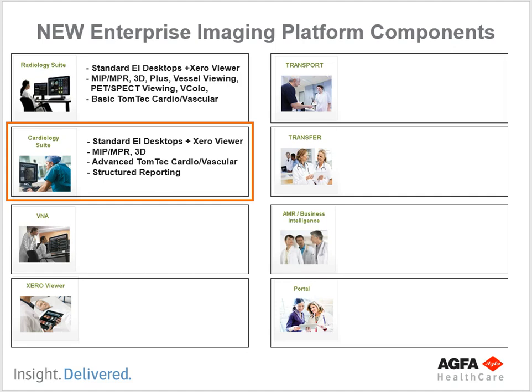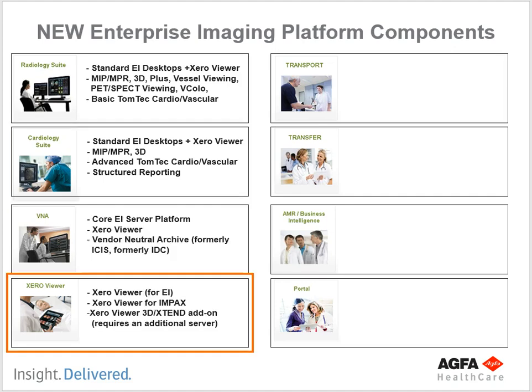We'll also be adding the Cardiology Suite — it uses the standard Enterprise Imaging desktops plus the Zero Viewer and also has structured reporting specifically for cardiology. Even though this is a radiology informatics program, there's a whole other side of cardiology PACS. We haven't been able to train our students on it until now, but you will be trained on cardiology PACS, which will open up more job opportunities — you'll be able to apply for cardiology PACS jobs and cardiology information system positions.